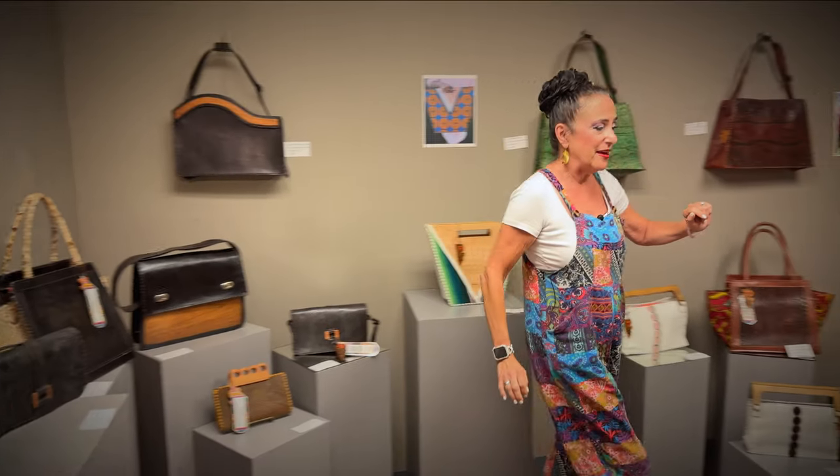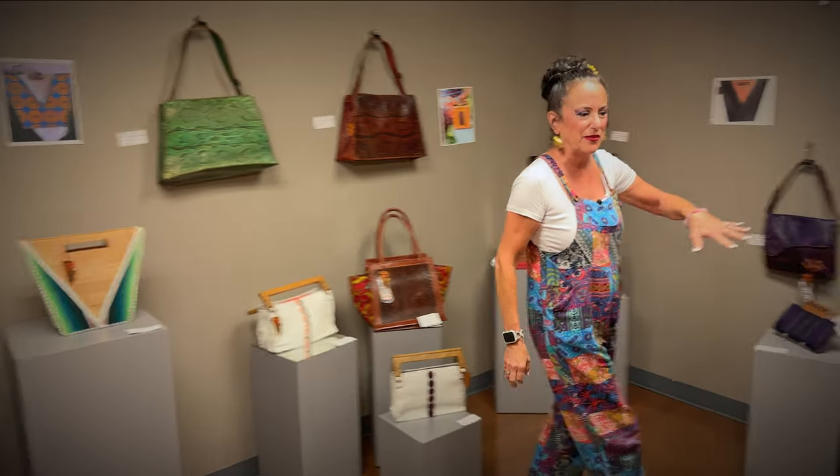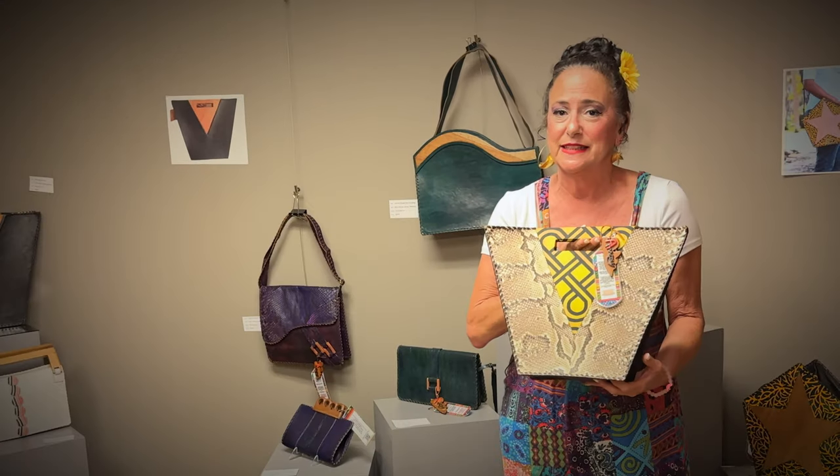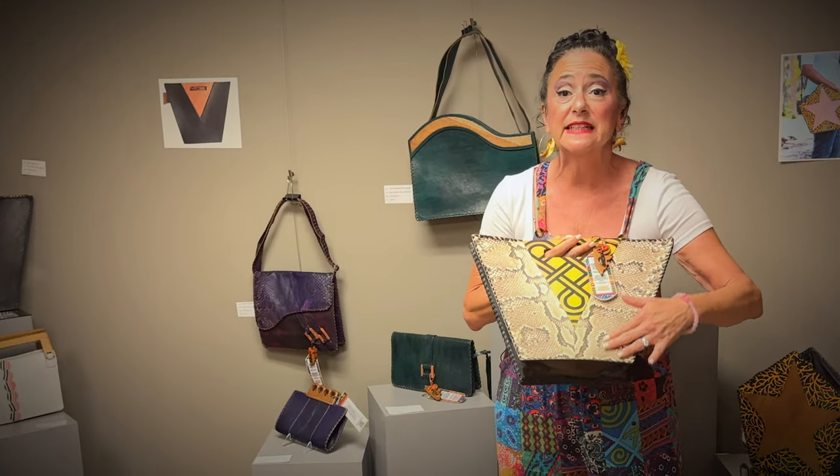I'm going to show one of our other favorites — something really graphic like this, with almost a snakeskin finish.